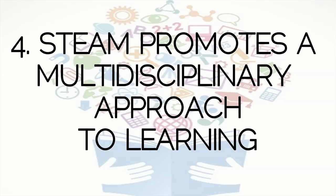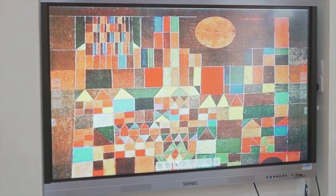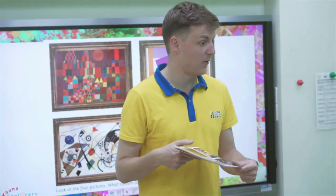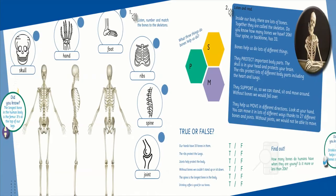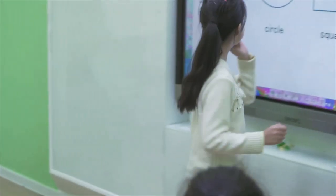STEAM promotes a multidisciplinary approach to learning. STEAM AHEAD classes use other subjects as a vessel for learning English. From learning about famous artists and their masterpieces to the science of the human body, our courses use carefully selected language points to help students talk about subjects that interest them.